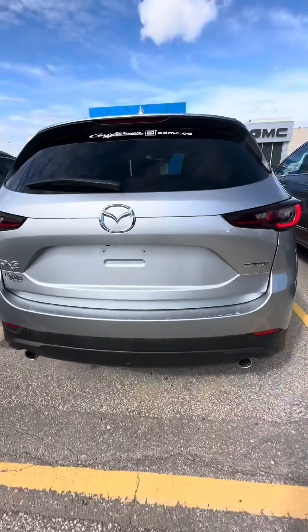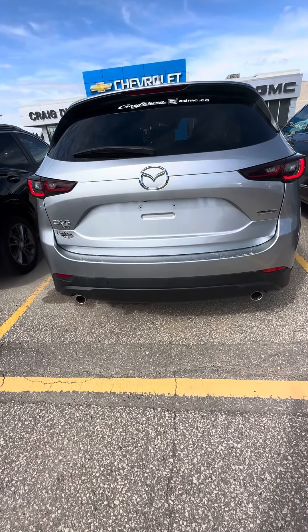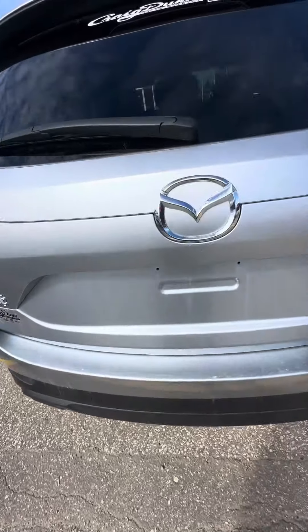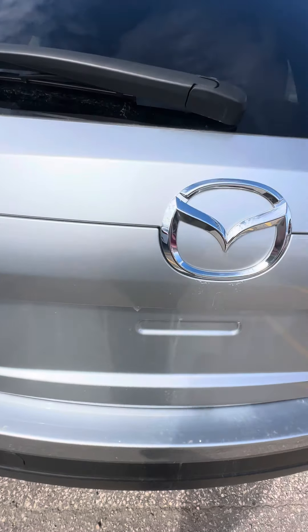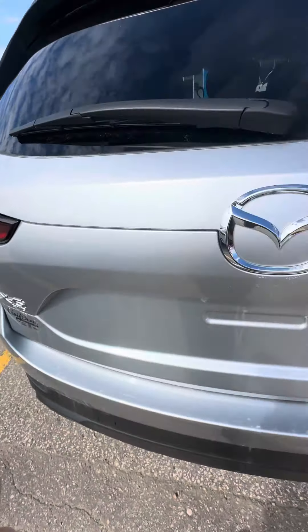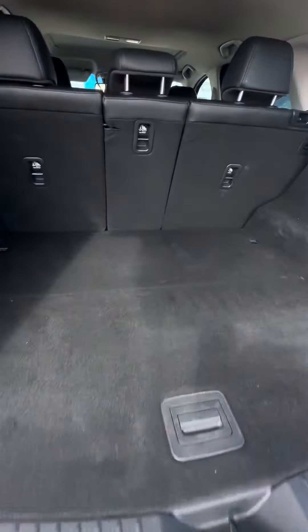You also have the power liftgate capability. I'm not sure how to use the button — apologies about that — but it does have the power liftgate.